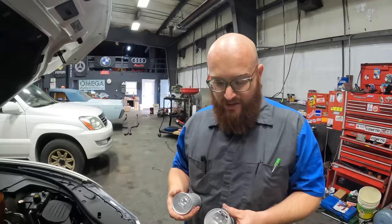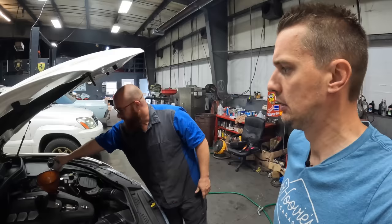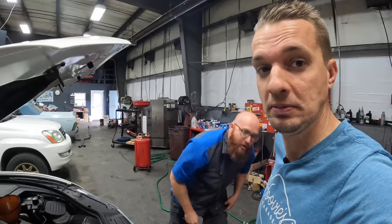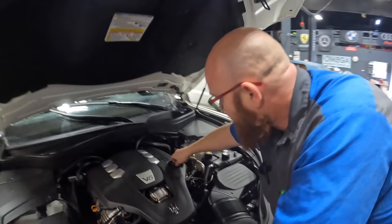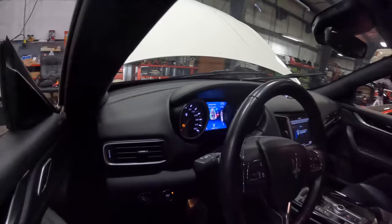You would think that people running illicit materials would want to maintain their vehicles better, because they don't want to break down and have an encounter with police. Maybe the priority of money expenditure wasn't balanced — maybe they were consuming their own product. That's why I always said I was a terrible car salesman: like a drug dealer doing too much of his own product. Anyway, we run this thing — push the Dodge Dart start button.